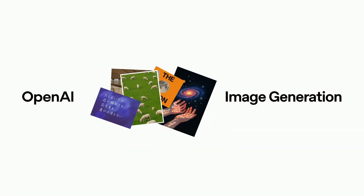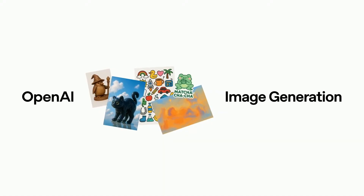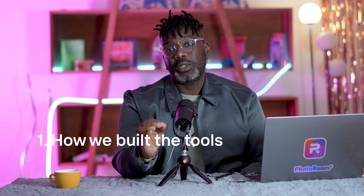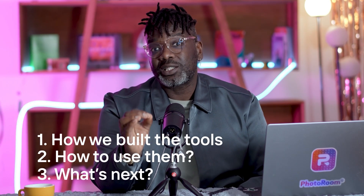PhotoRoom is one of the first editors in the world to partner with OpenAI ImageOne. And together, we built three new tools that are changing the game for you. So in this video, I will show you how they came to life, what you can do with those tools, how to use them, and why it's only the very beginning. Grab your popcorn and welcome to Super PhotoRoom.